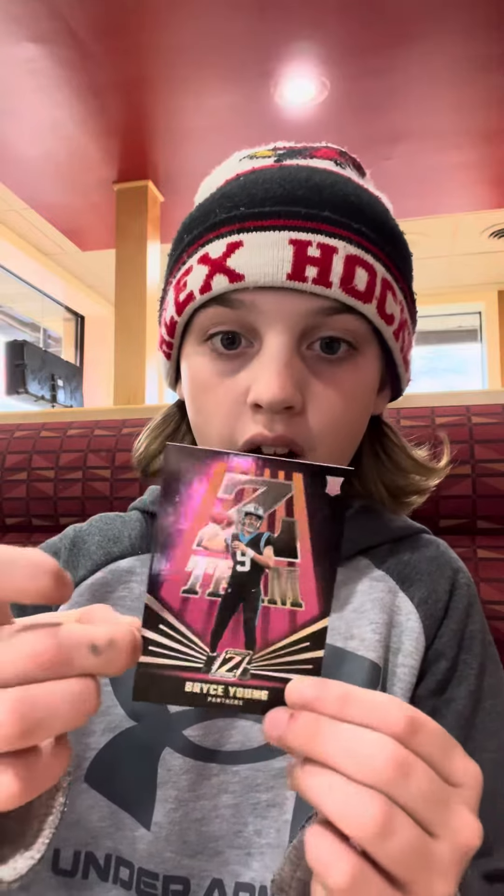The best card in the whole entire pack — a $50 Bryce Young. It's a $50 card. Amazing. Thick card and all. We love Young — we're collecting him — so it's always nice to hit him, and we may get our money back on the Zenith football.